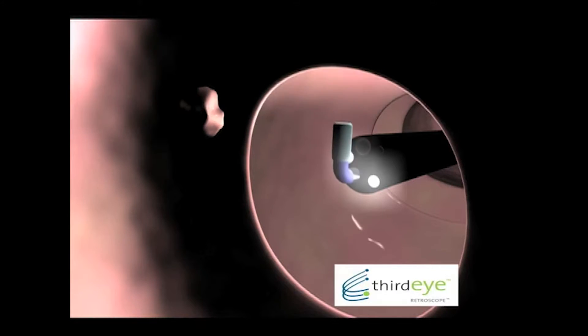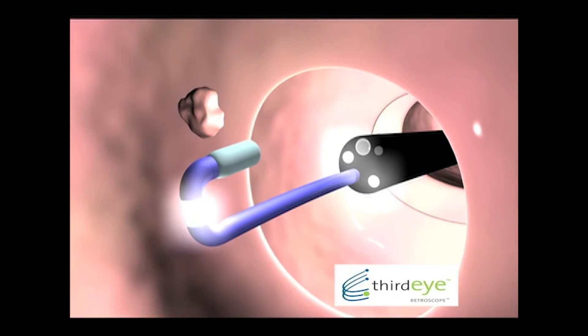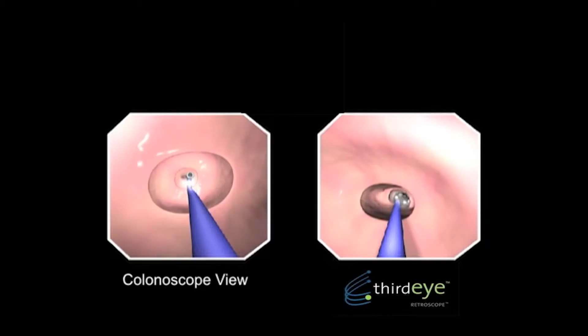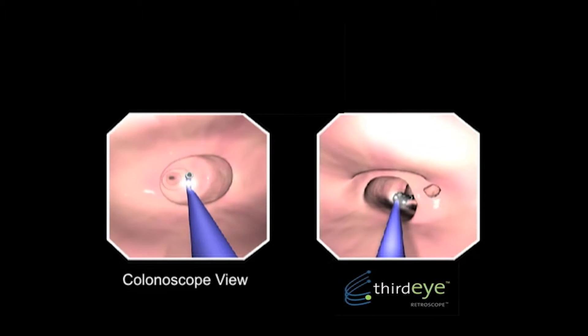The problem was that it was rather expensive to use because it was disposable, and it was somewhat inconvenient because it occupied the channel of the colonoscope and had to be removed every time you did a polypectomy.